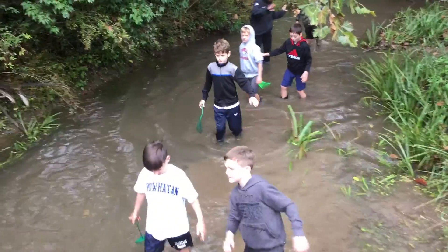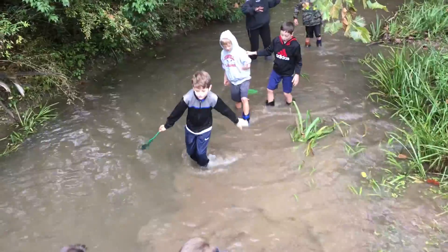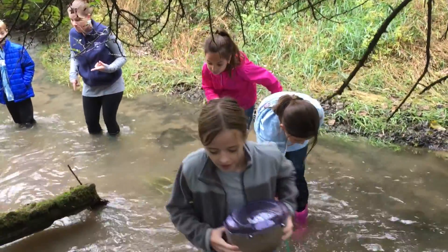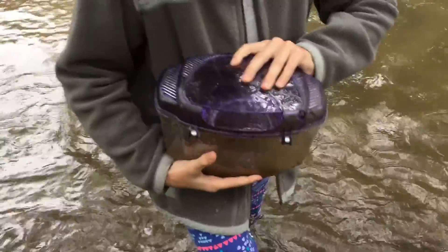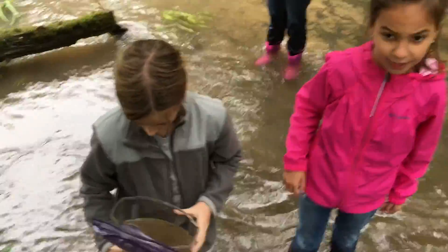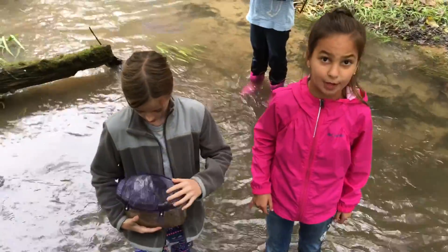Despite the drop in temperature, it was an inspiring day in the wetlands. Students left with a deeper sense of understanding and appreciation of this unique habitat. The Crocker Conservancy gives us the perfect venue for this kind of authentic learning experience. You can see the enthusiasm in their faces.